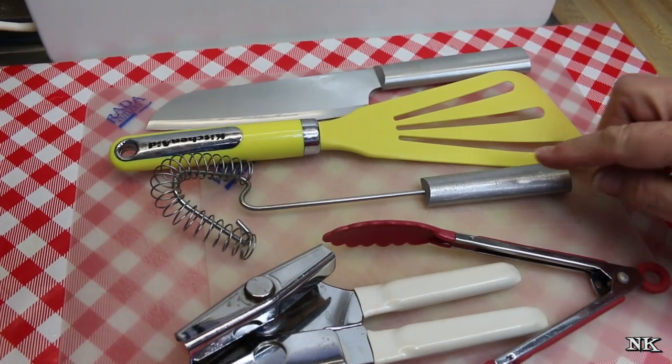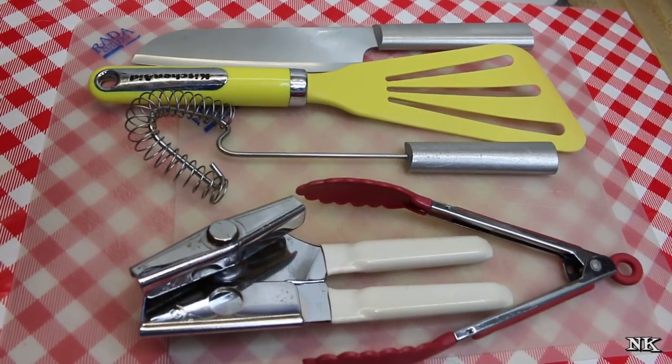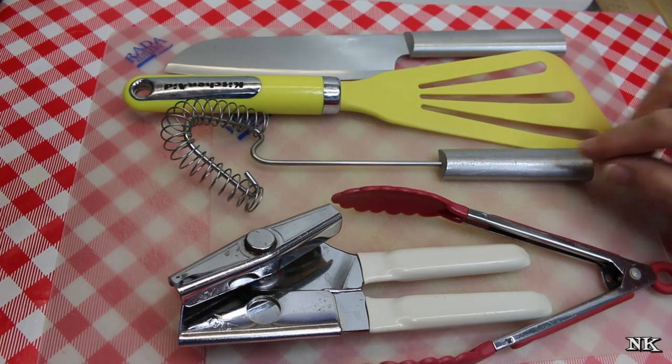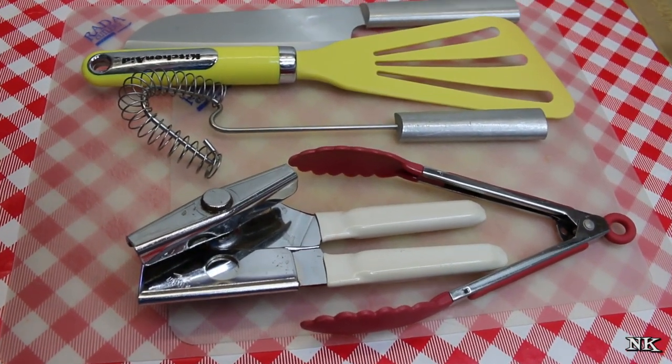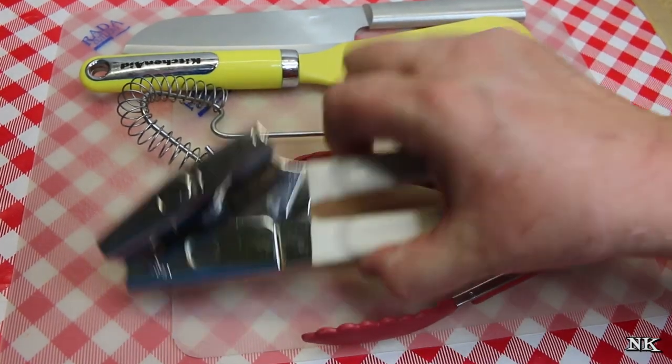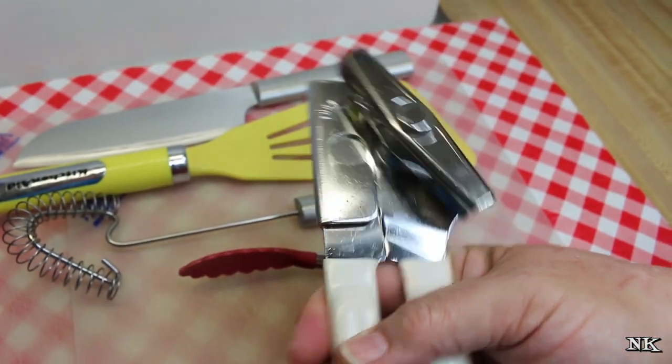I have three of these in my utensil jar and I absolutely love them. Sometimes I use more than one at a time if I'm having a busy day in the kitchen. The next thing is definitely my tried-and-true Swing-Away.